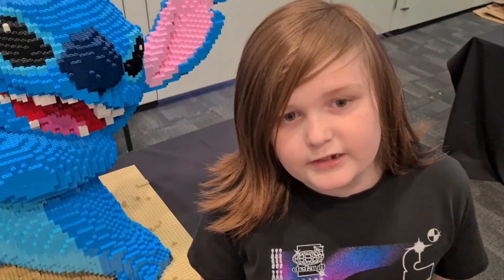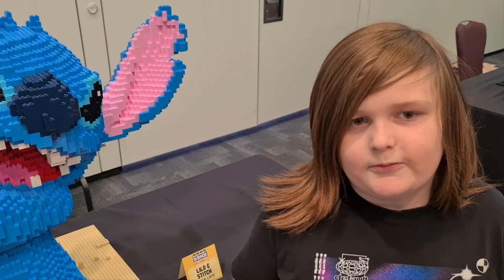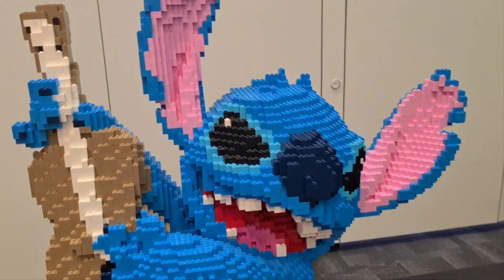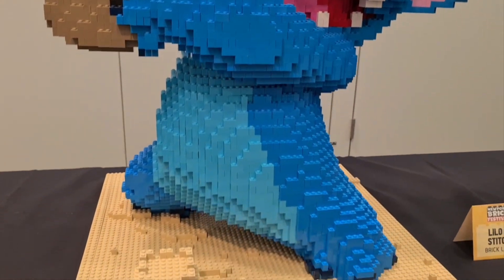This is Lilo and Stitch — well, just Stitch, from the movie Lilo and Stitch. And I know there are lots of Stitch fans out there. So yeah, Stitch.